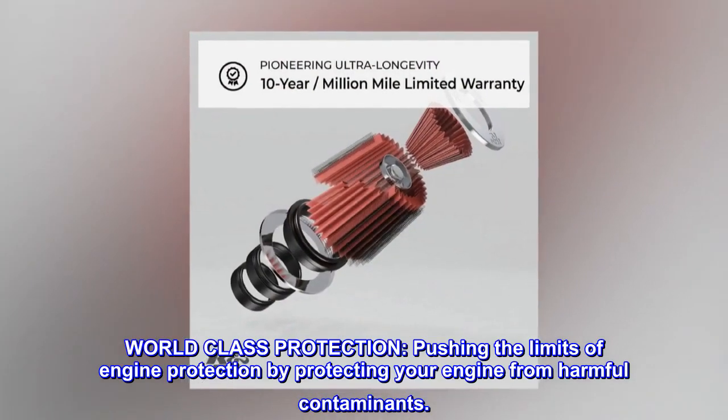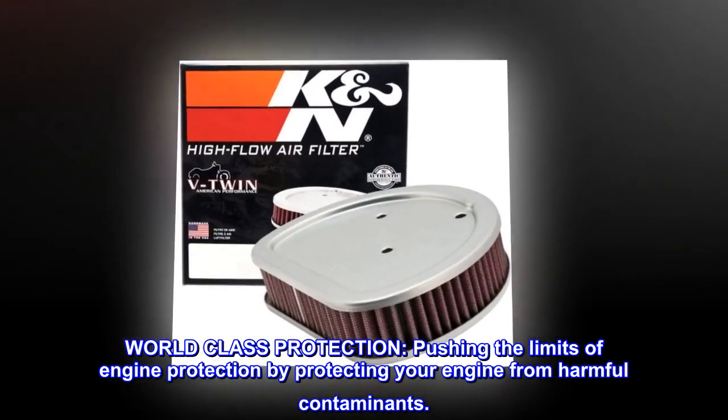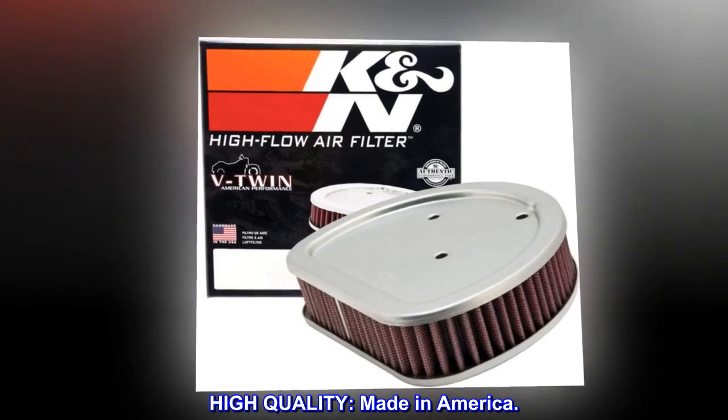World-class protection. Pushing the limits of engine protection by protecting your engine from harmful contaminants. High-quality. Made in America.